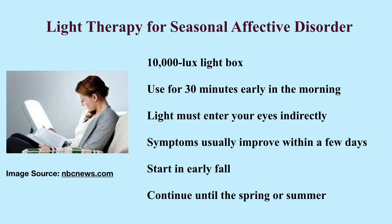Each session of treatment lasts about 30 minutes. Symptoms usually improve within a few days of treatment, though sometimes it can take a few weeks. It is important to continue the treatment throughout the season because symptoms of SAD will recur if you discontinue light therapy in the middle of the season. People with SAD need to begin light therapy in early fall, and the treatment should continue until spring or summer when symptoms resolve.